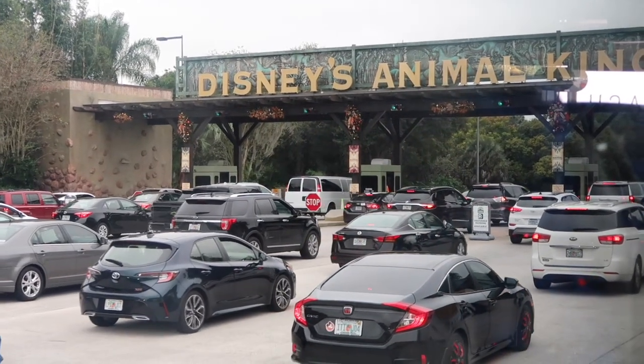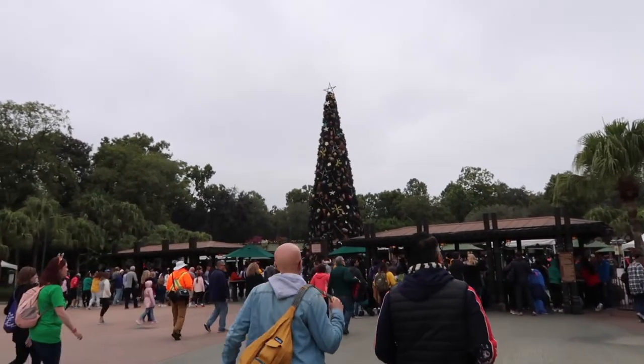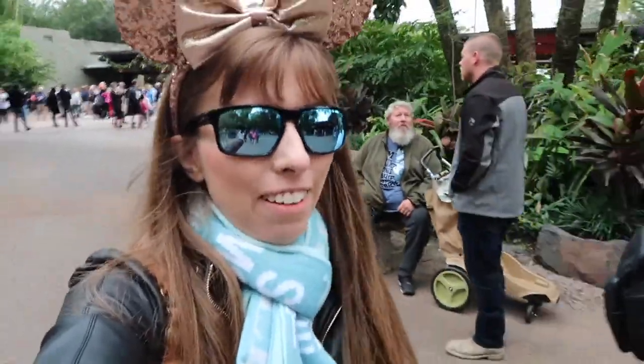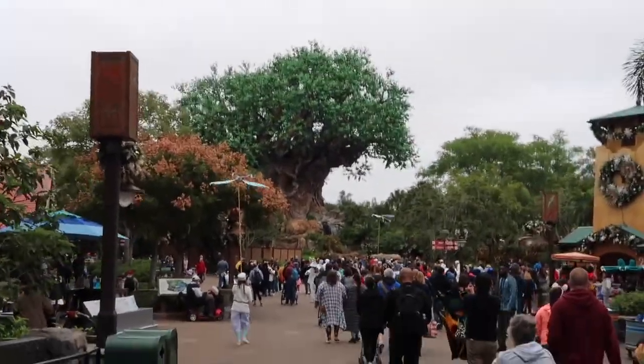Just driving into Animal Kingdom right now. This is the first year that Animal Kingdom is done up for Christmas, and there's a giant Christmas tree at the entrance. We're here today at Animal Kingdom — it's another very, very cold day. We have a FastPass for Flight of Passage, so that's where we're going first. But our bus was running late, so we really hope we make it. Here's the Tree of Life looking amazing.